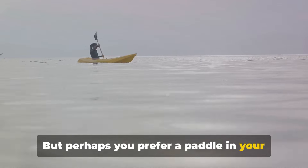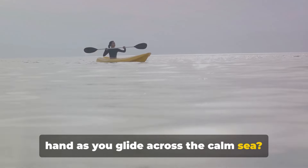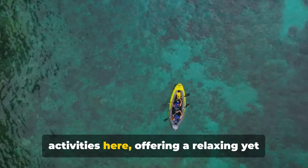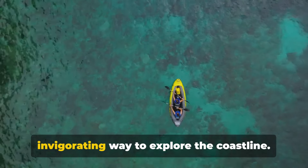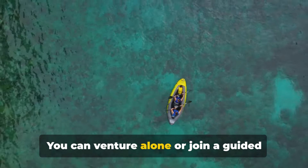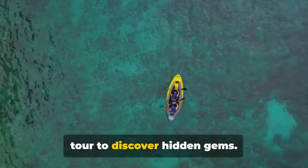Perhaps you prefer a paddle in your hand as you glide across the calm sea. Kayaking and paddleboarding are popular activities here, offering a relaxing yet invigorating way to explore the coastline. You can venture alone or join a guided tour to discover hidden gems.